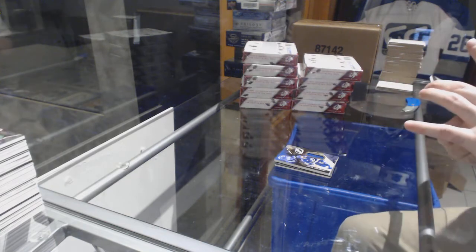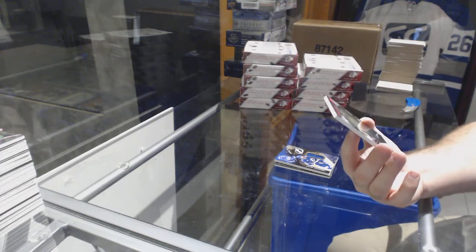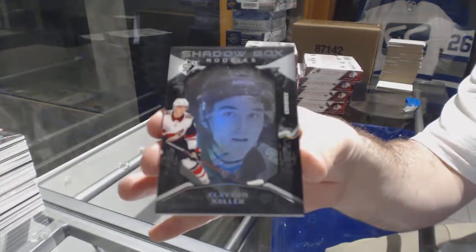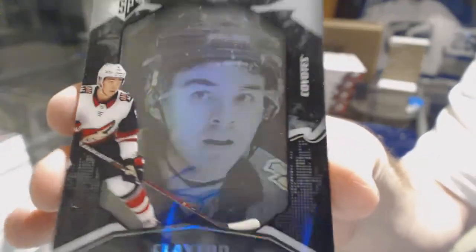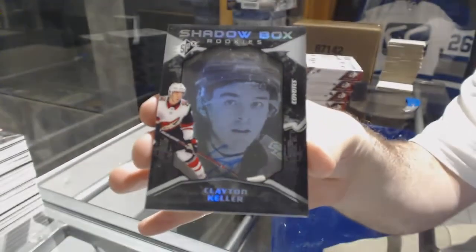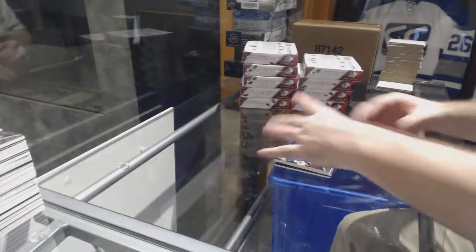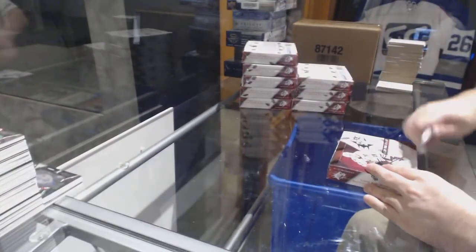And we've got another big one — number 298 Shadow Box Rookie Auto for the Coyotes, Clayton Keller. There is an autograph there, Clayton Keller. Two Shadow Boxes in that one box — Shadow Boxes inside a box.